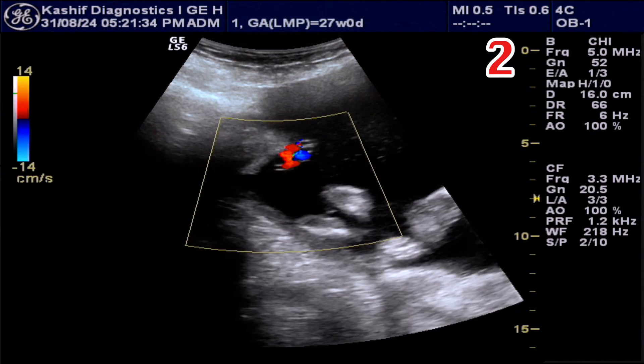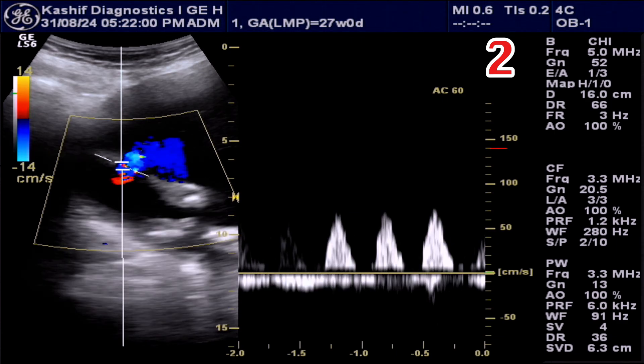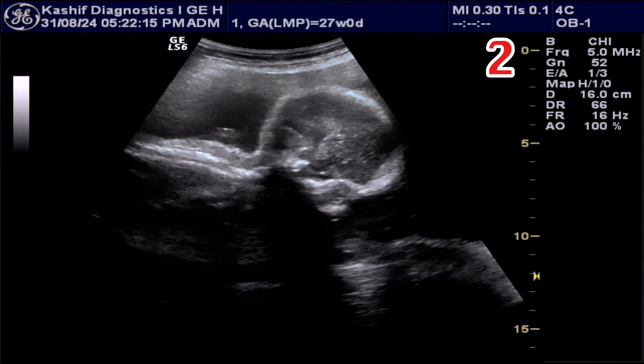Color Doppler shows loss of diastolic component. This is decreased placental perfusion.